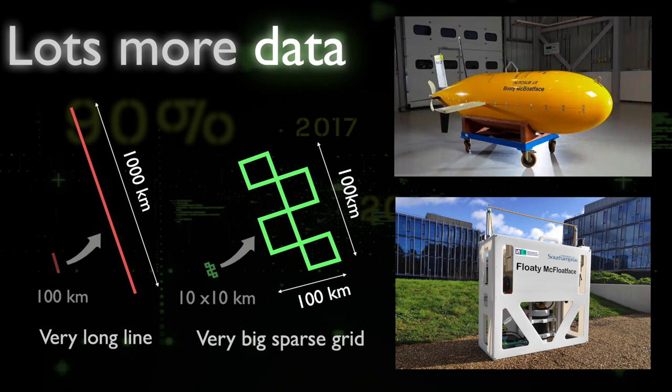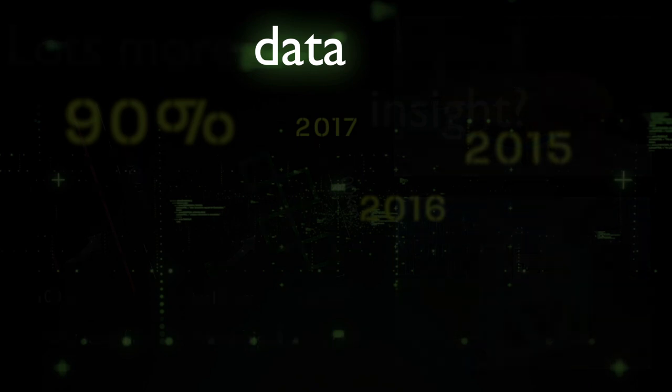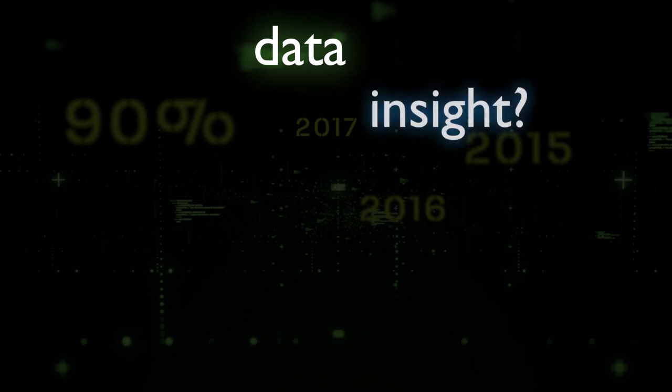These imaging systems and long endurance vehicles allow us to collect more and more data, but collecting data is only ever part of the story. I recently heard that 90% of all the data that exists has been gathered in the past three years — an amazing statistic — but what we need isn't data, it's information and insight about the ocean. We haven't generated 90% of knowledge in the past three years, so as our machines get better at gathering more data we also need to think about what we're going to do with all of it. There is a saying that a picture speaks a thousand words, and that is fantastic until we start building automated machines that take hundreds of thousands of pictures every day.